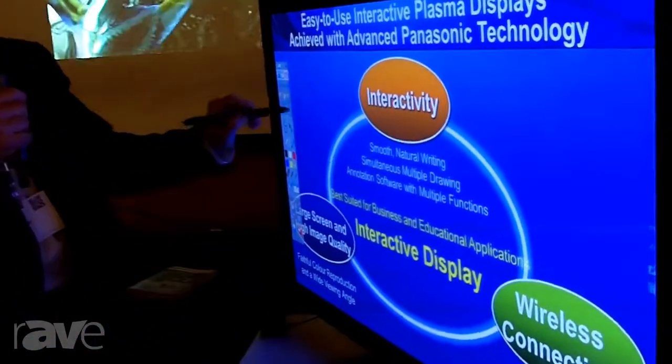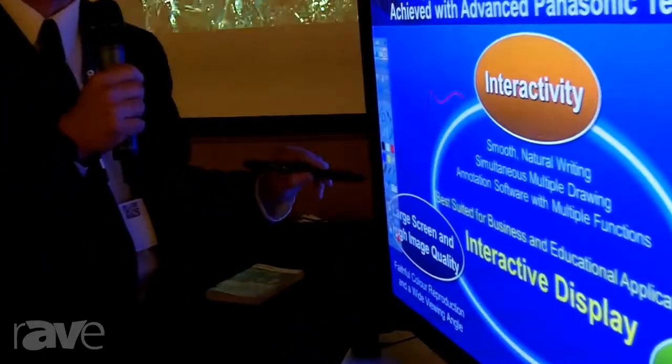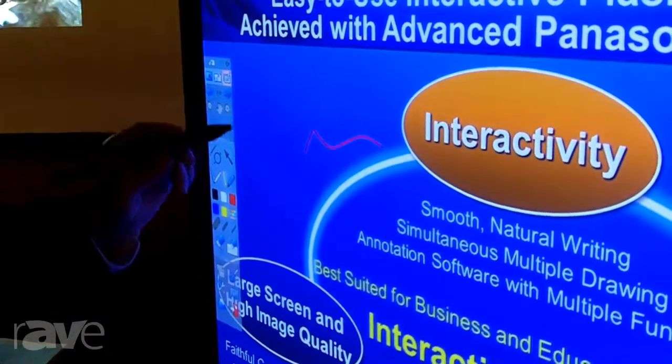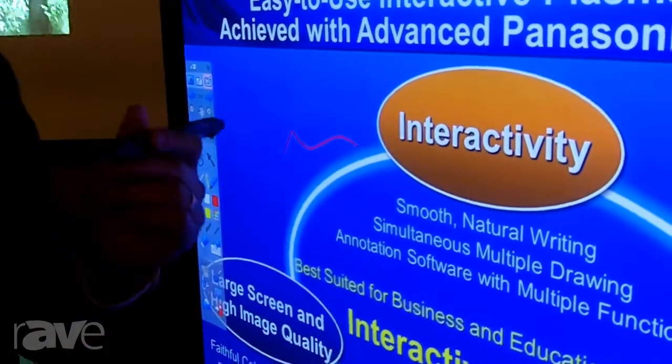This is a plasma display with interactive capability — multi-user simultaneous interactive capability — but the unique thing about our plasma interactive display is the accuracy of the display.